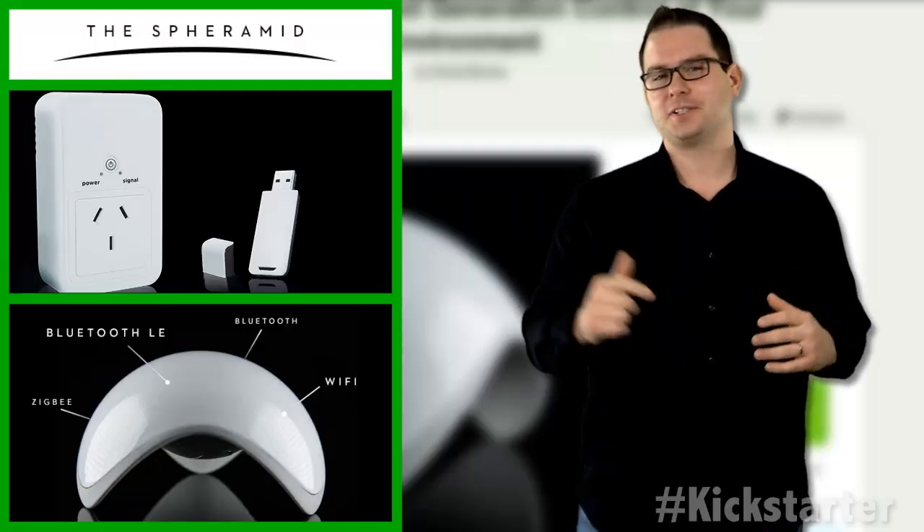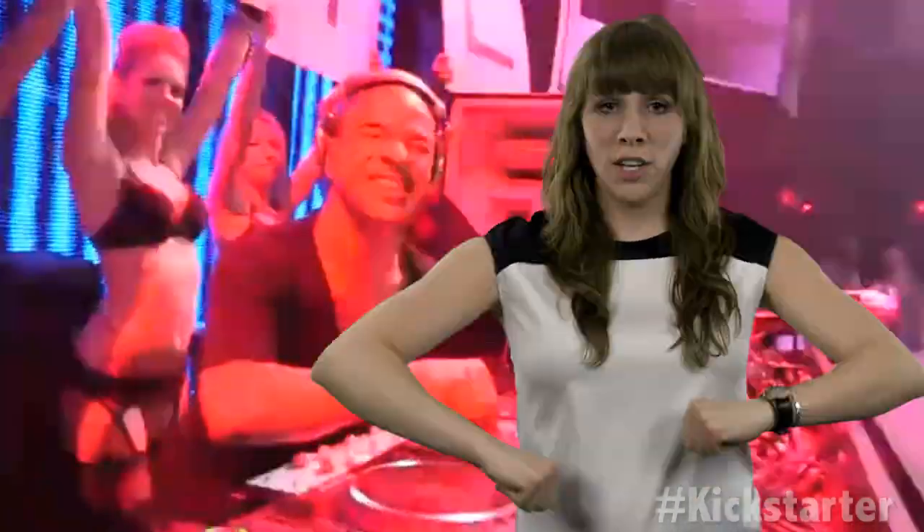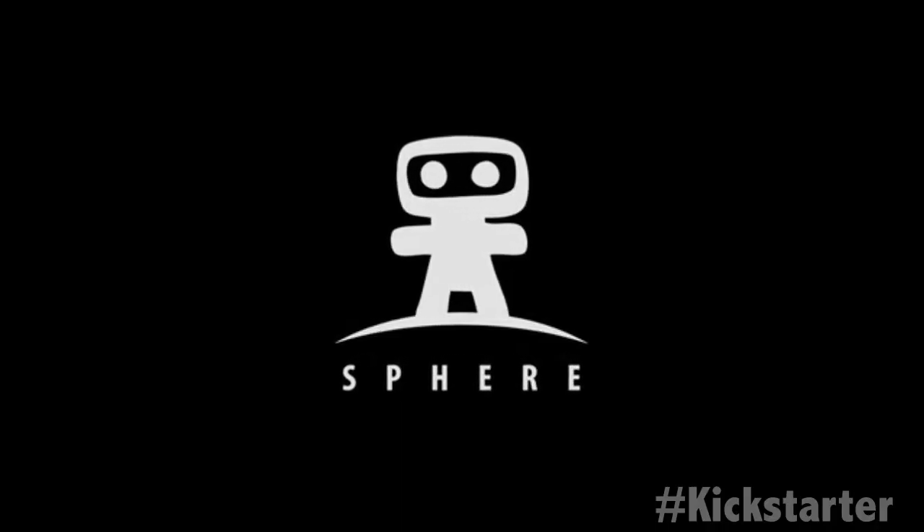For more information, click the link below. And until next week — keep on crowdfunding.